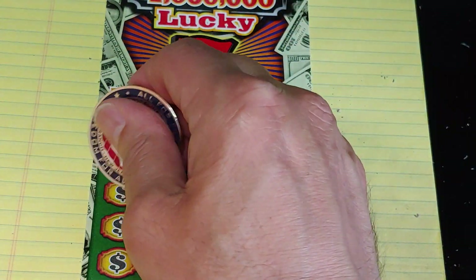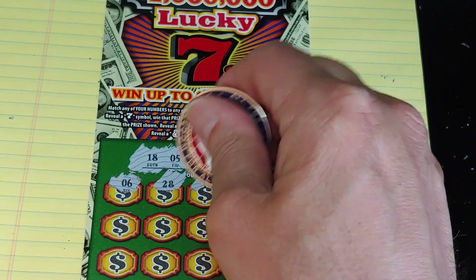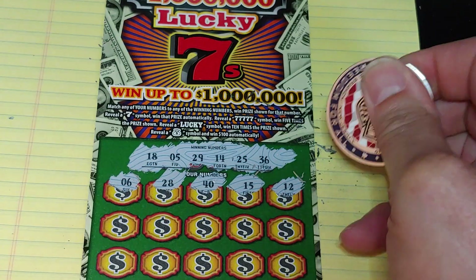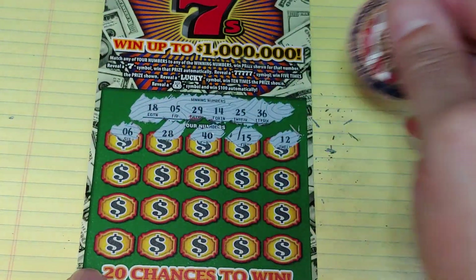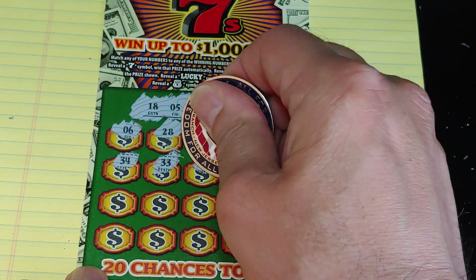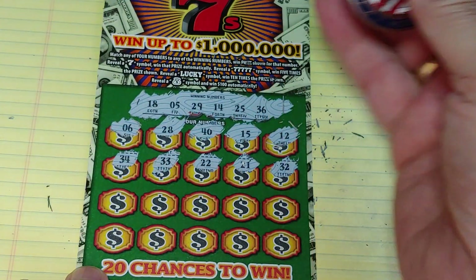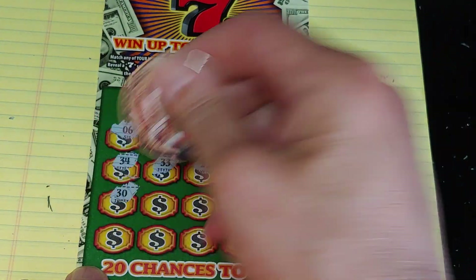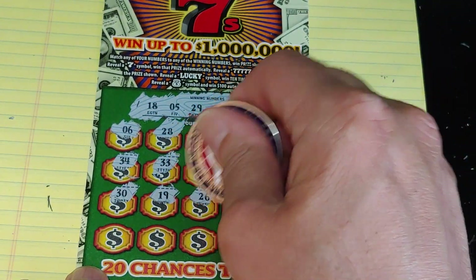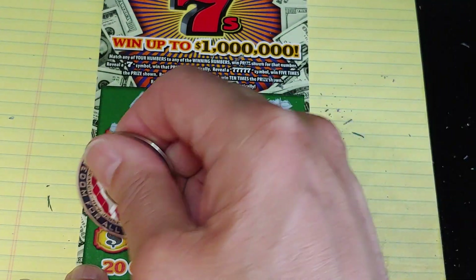We match the ticket number up top. Six. Start with the one-offs: 28, another one-off. 40. 15. And 12. A couple of one-offs up top. Next row: 34, 33, 22, 21, and 32. Nothing yet, two rows left. 30. 19, another one-off. 26. 24. 38.